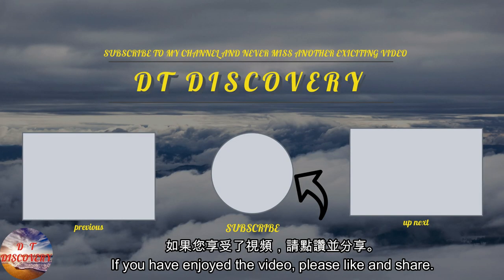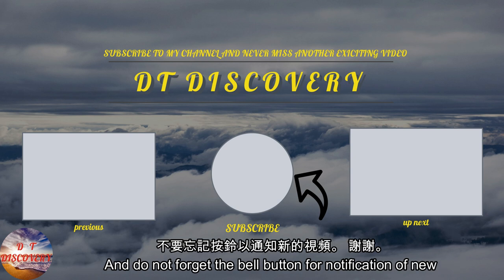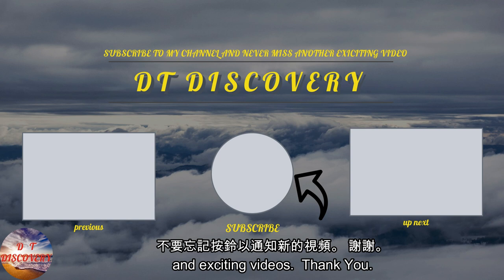If you have enjoyed the video, please like and share. Also, if you have not hit the subscribe button, please do so now. And do not forget the bell button for notifications of new and exciting videos. Thank you.